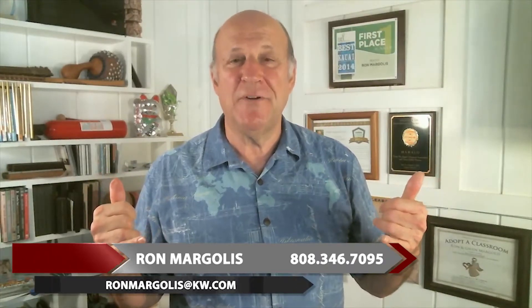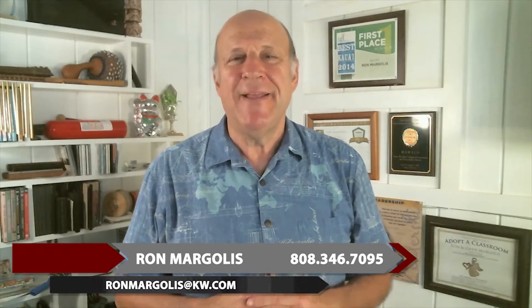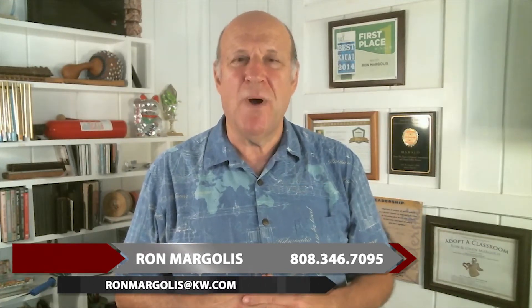Aloha from the beautiful Garden Island of Kauai. I'm Ron Margolis with KW Kauai, Keller Williams Realty on Kauai. Today I'm going to be talking about 2017, the year in review, and a little bit of what we anticipate to be the trends of the market coming into the new year.